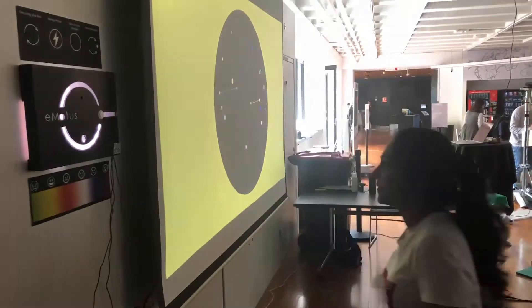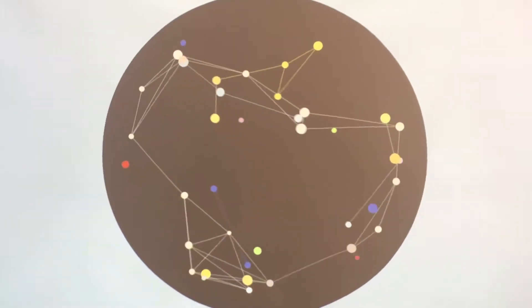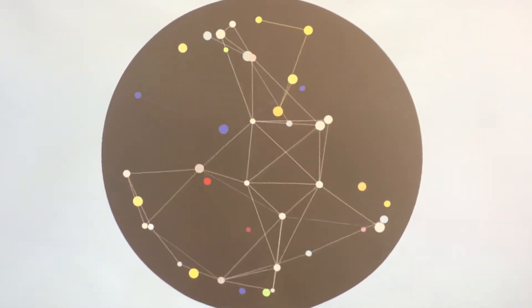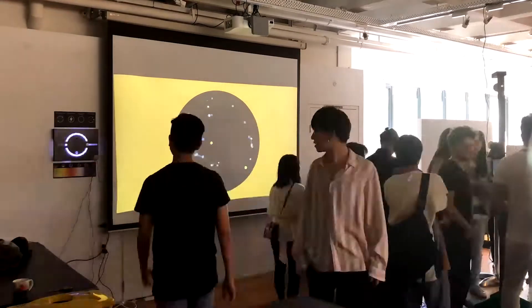The user then physically interacts with the portal to contribute their emotion to a large interactive art display, which represents a mosaic of the city's emotions, presenting the way people feel within.